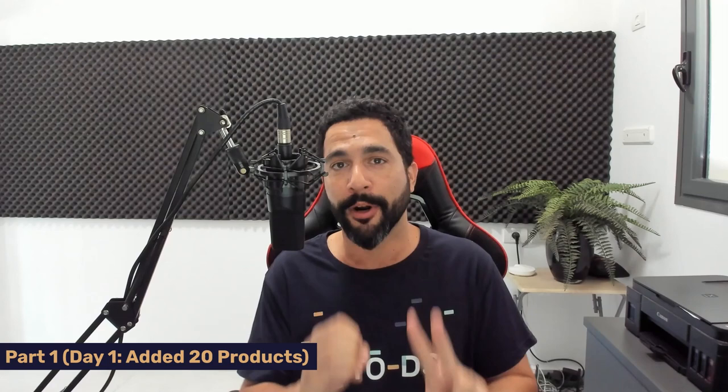I asked my VA to record the process and I'll show you everything you need to know. For now, I only have 20 products on my Facebook Marketplace store — this is day one. I'm waiting for the first sale. Maybe in the next case study I'll already have good news. So here's everything I did so far.